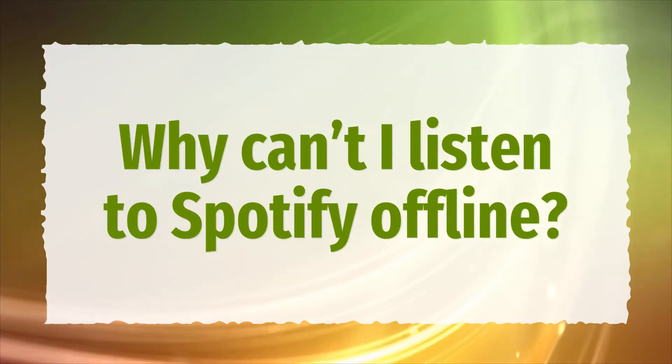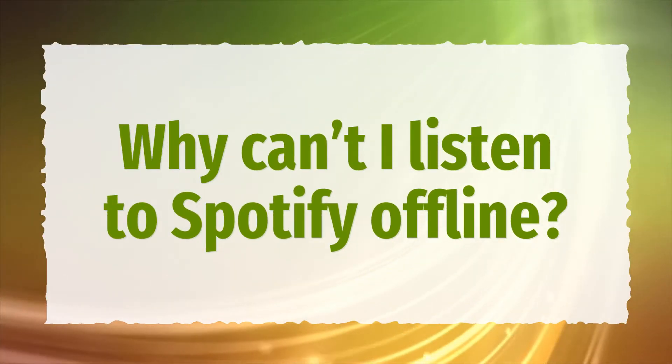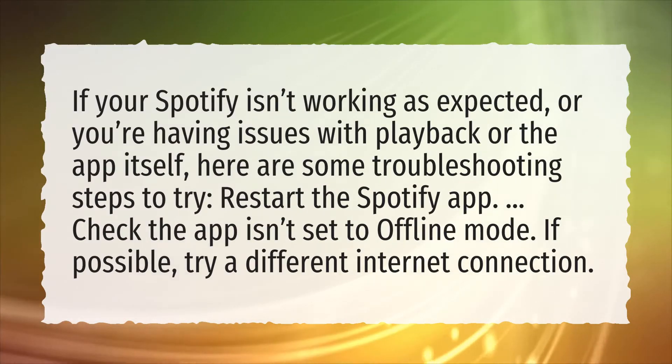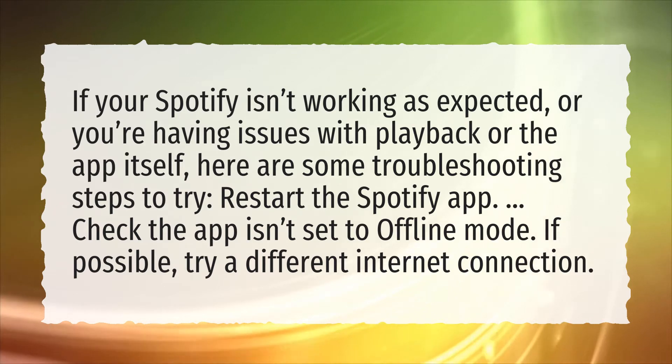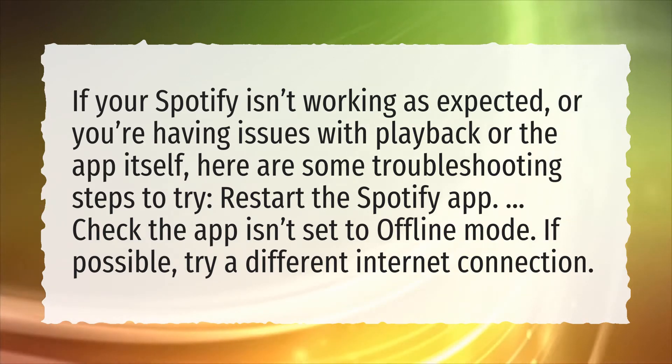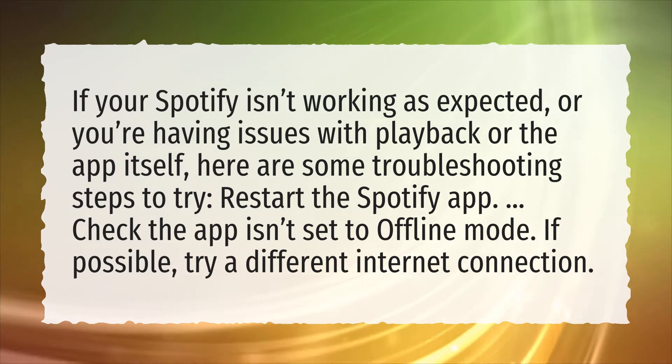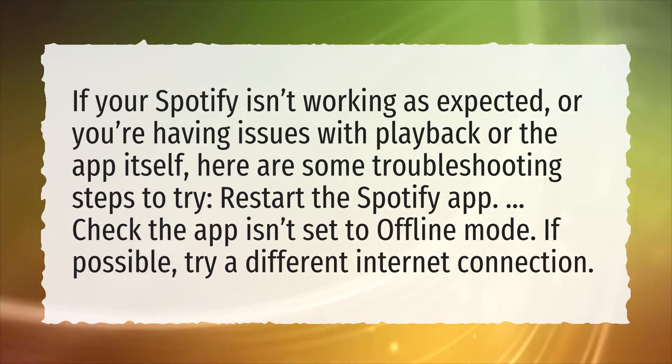Why can't I listen to Spotify offline? If your Spotify isn't working as expected, or you're having issues with playback or the app itself, here are some troubleshooting steps to try: restart the Spotify app, check the app isn't set to offline mode, and if possible, try a different internet connection.